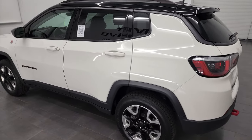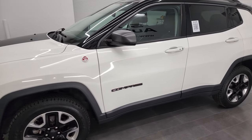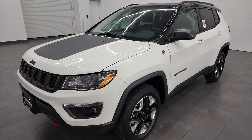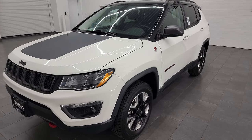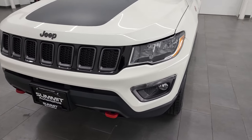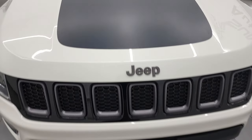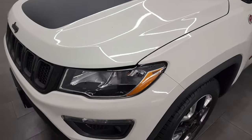This 2018 Jeep Compass has the 2.4-liter four-cylinder engine, puts out 180 horsepower. It's combined with the nine-speed automatic transmission. This Jeep has been fully safetied and inspected by our service shop, has a fresh oil and filter change. All the fluids have been checked and topped off and it is 100% ready to go. I'm going to go all the way around inside, start it up and take a look under the hood in this video.